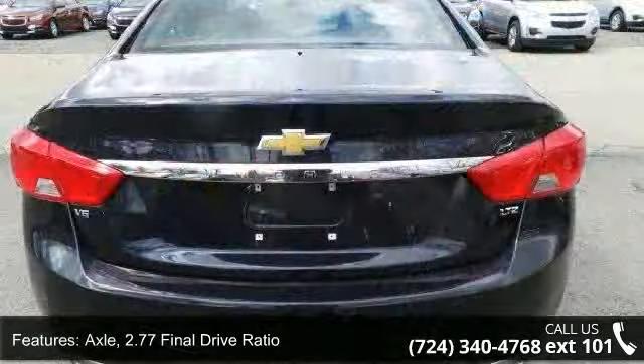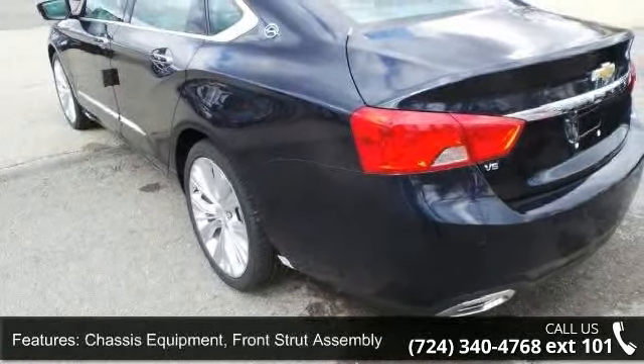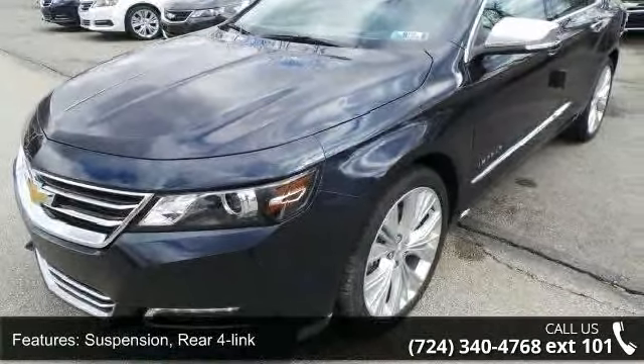Some of the top features included with this vehicle are: Axle with 2.77 Final Drive Ratio, Front Wheel Drive, Chassis Equipment, Front Strut Assembly, Suspension, Rear Fore Link, Steering — Power, Variable Assist, Electric.